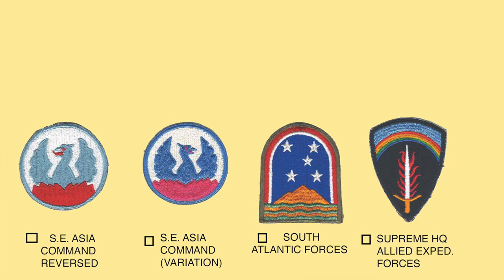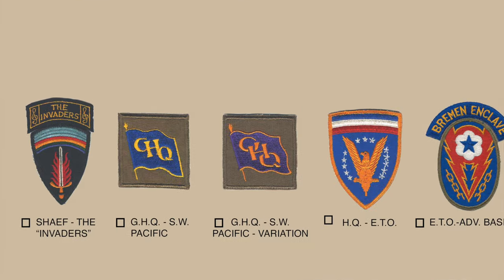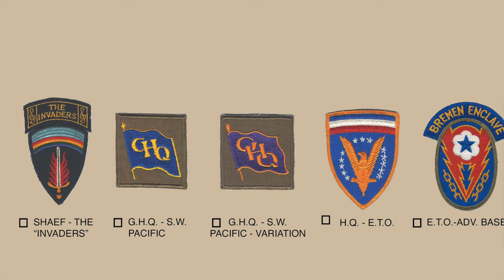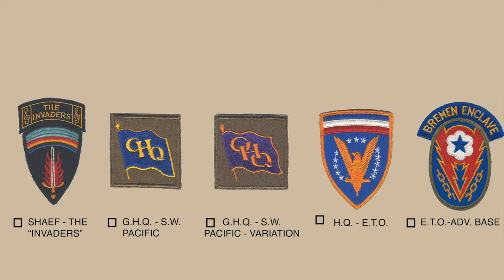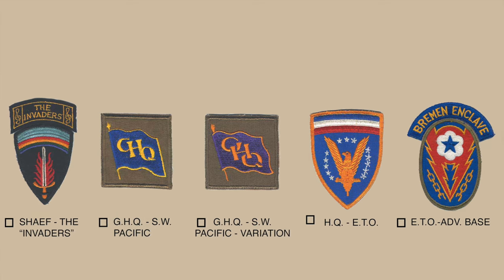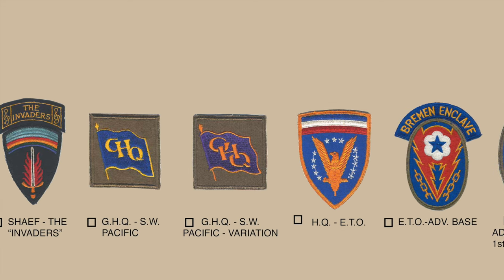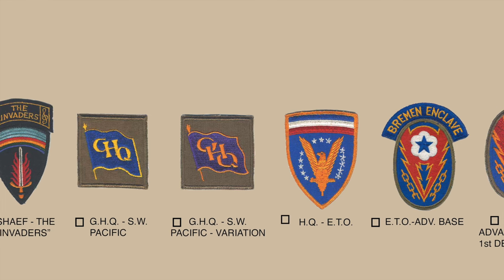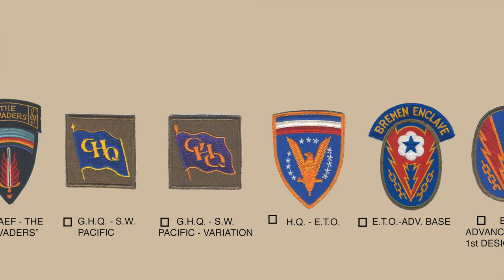The same shoulder patch with an all-blue background was approved for wear by U.S. Army Europe headquarters in August 1945. The Supreme Headquarters Allied Expeditionary Force Europe also had its own band called 'The Invaders,' as shown by the tab over the patch. The patch to the right is General Headquarters Southwest Pacific Area under General MacArthur, approved in 1945, featuring a blue waving flag with the letters GHQ. After the war, around 1946, the background color of the flag was changed to purple — the blue version is the World War II variation, and the purple is the post-war variation.